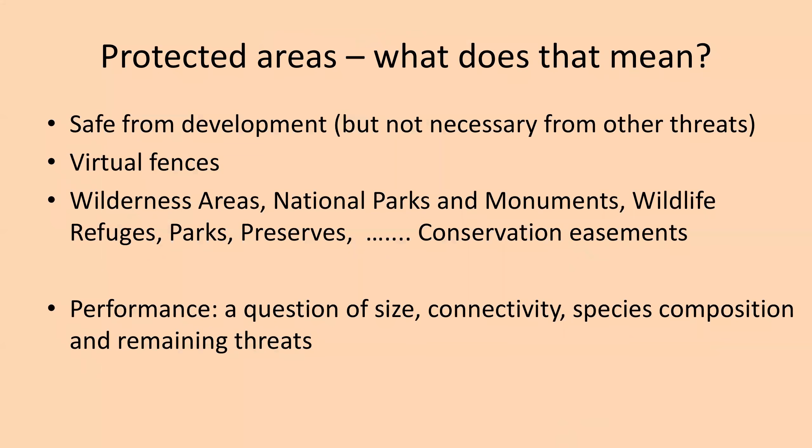Protected areas come in various levels, from national parks and monuments to wildlife refuges, parks, preserves, and at the lowest end, conservation easements. There are different levels of protection, but they're not preventing invasive species, pollution, or climate change. The performance of protected areas — how well they function — is a question of their size, connectivity, species composition, and remaining threats. Simply calling a place protected doesn't necessarily mean it is performing well in terms of conservation functions.